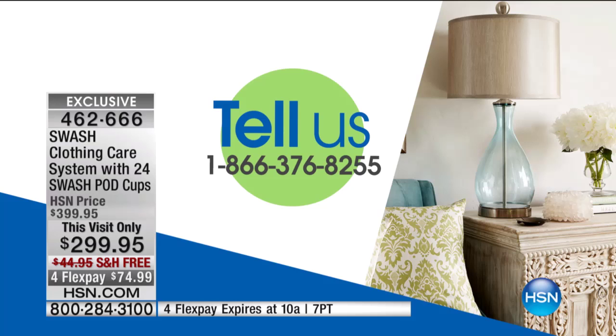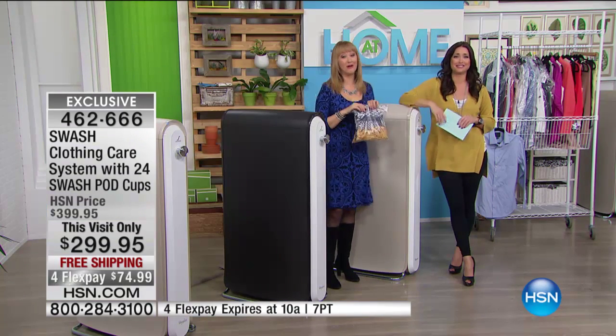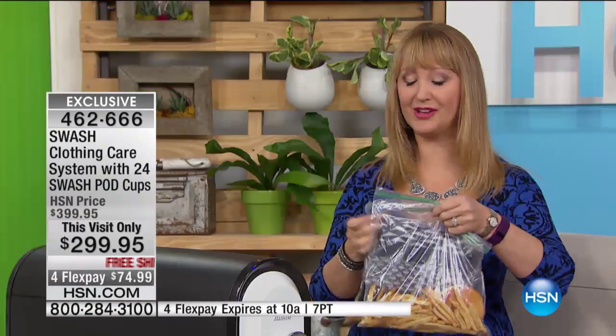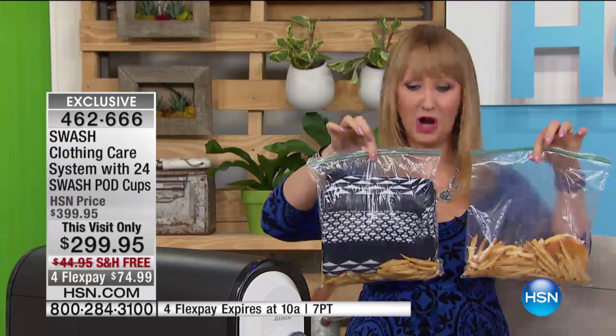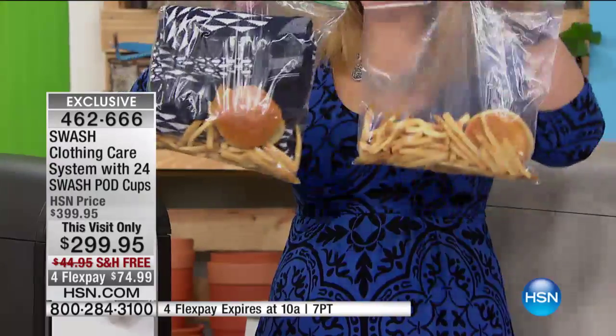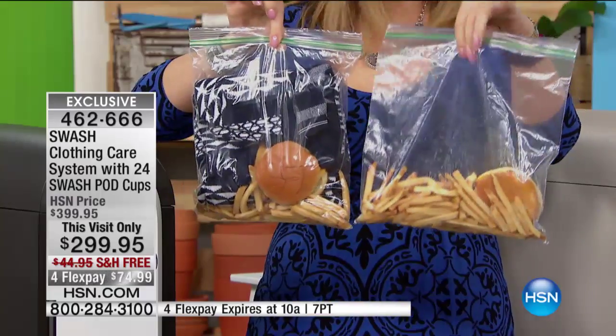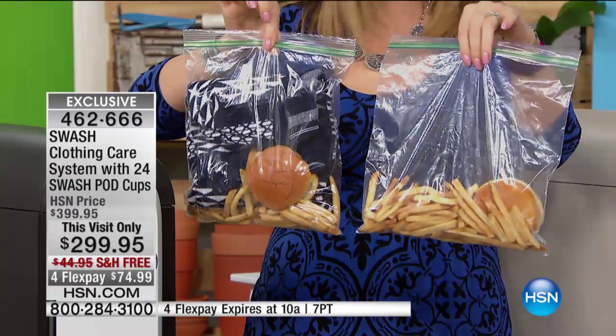Even though we're launching this here at HSN, there is a huge following for Swash — so many of you have picked this up elsewhere and love it. Our testimonial number is 766-8255. Now, we actually put a sweater in with a burger and fries, and another sweater in with a burger and fries. One we've already put in the Swash machine — it's already been refreshed and is nice and clean smelling.